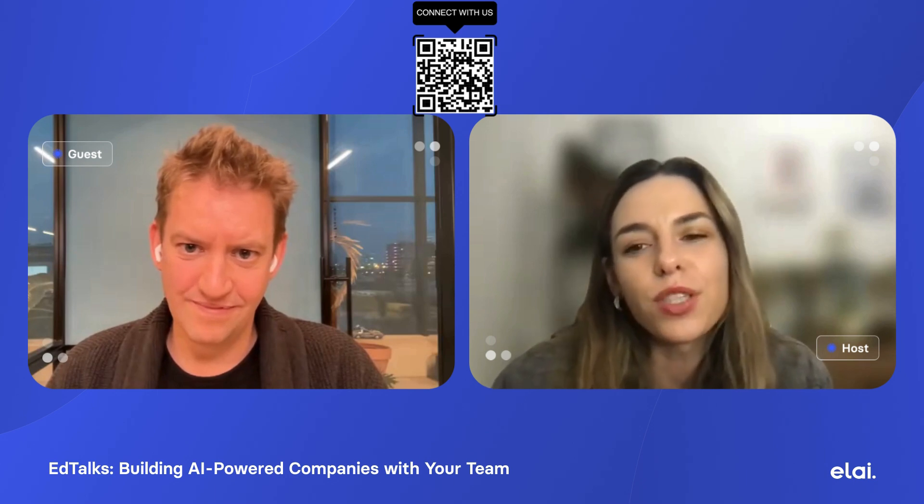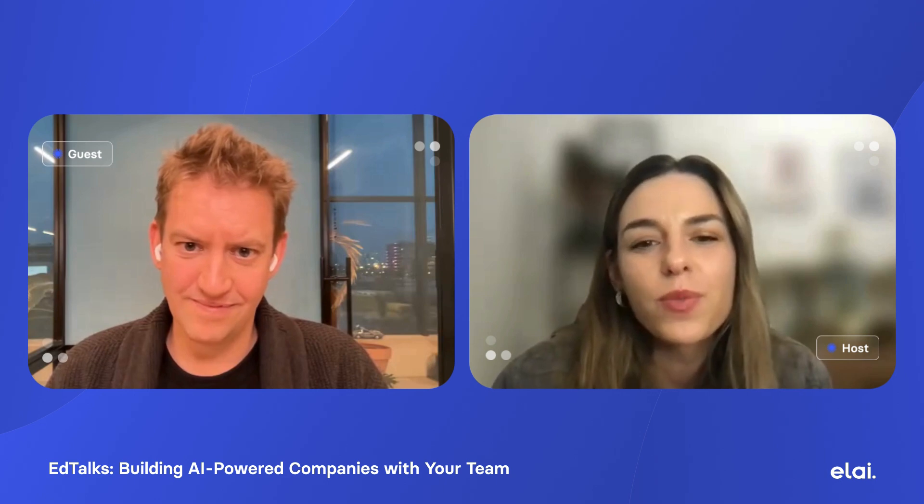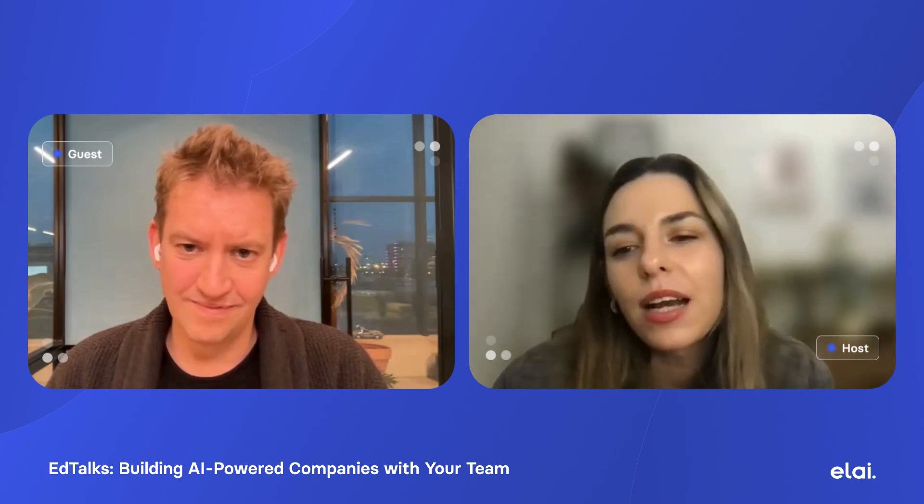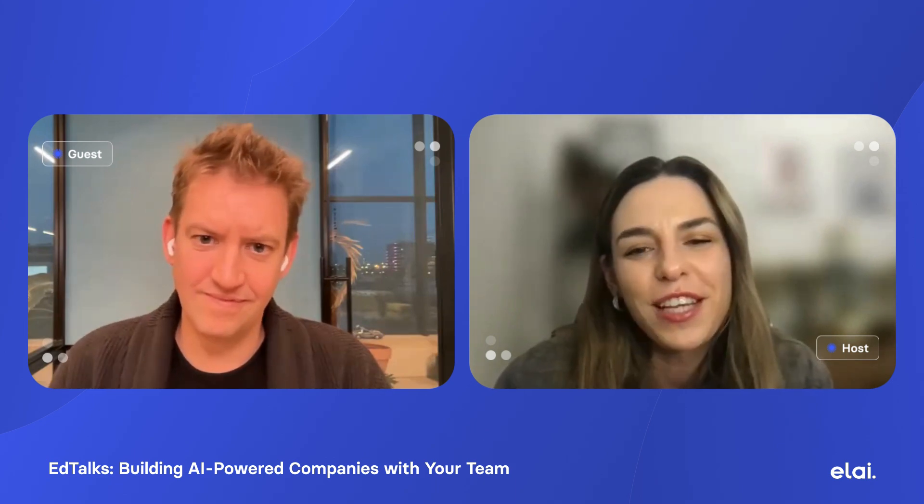Welcome to the next episode of AdTalks. Today we are diving into how to build AI-powered companies while empowering your team to embrace innovation. I'm your host Ingrid Horvath, and joining me today is Joost Delay, a strategic facilitator and the founder of Limelights. Joost has spent years helping leadership teams simplify complexity, achieve impactful results, and drive AI adoption that lasts. In this episode, we'll explore five essential lessons on AI-powered growth, building a culture of curiosity, and overcoming barriers to change.